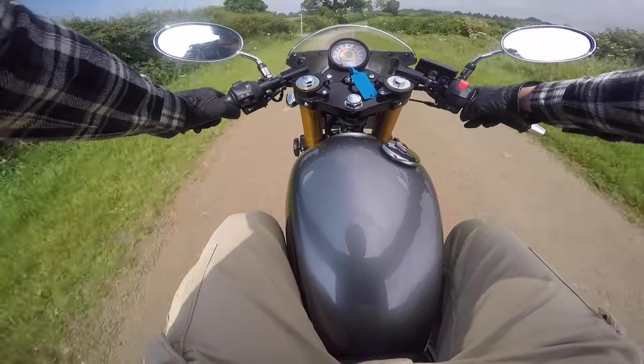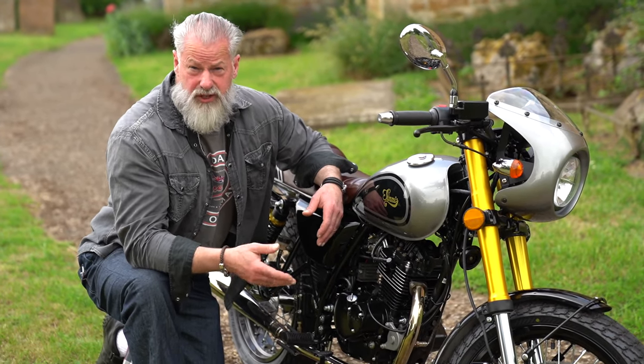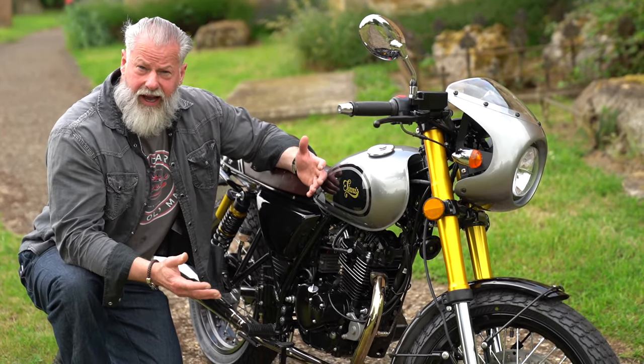It feels like it's revving probably higher than it is. You'll get 60 miles per hour out of it, and that is again restricted by law, so if you de-restricted it and put a different pipe on you could get more out of it.